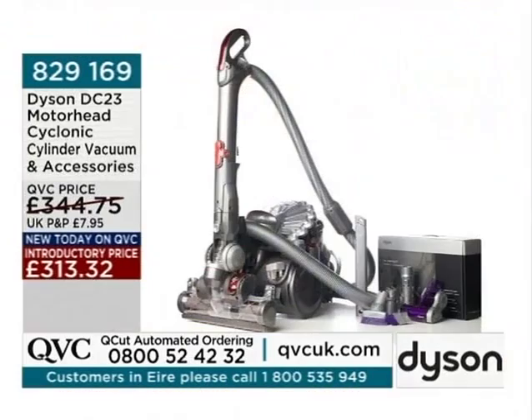So this is item 829169 — the Dyson DC23 Motorhead Cyclonic Cylinder Vacuum. It comes with an accessories pack. The QVC price is £344.75, available today at an introductory offer price of £313.32. Everything from Dyson — the three units we've shown you — all brand new today on QVC.